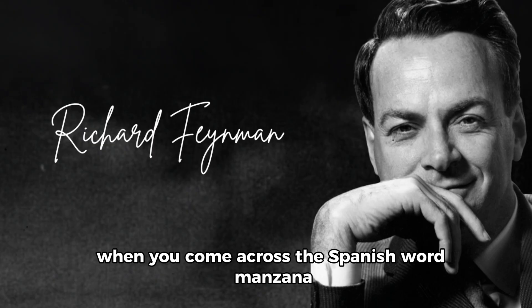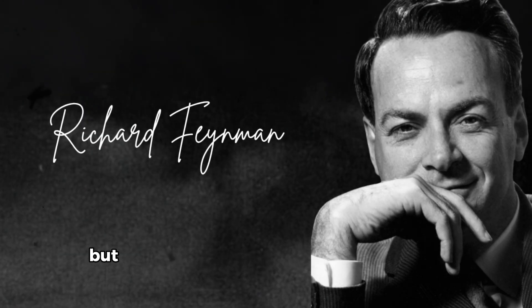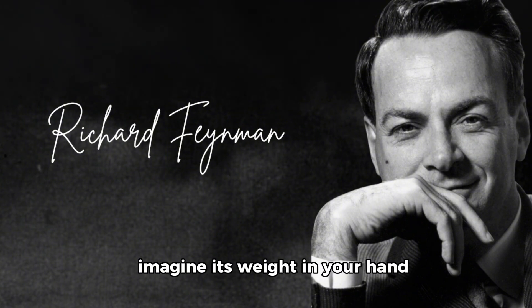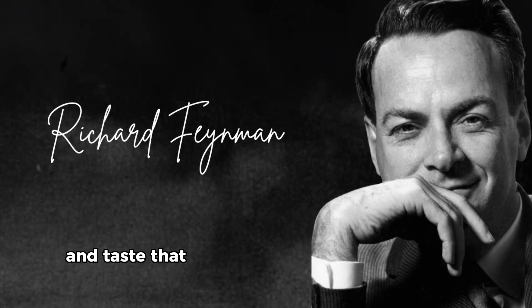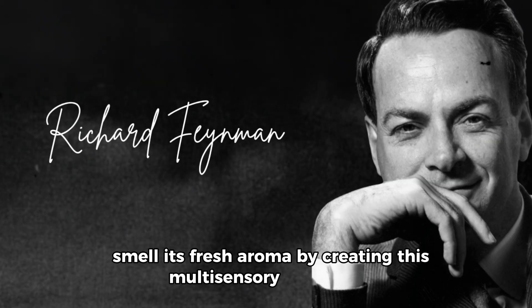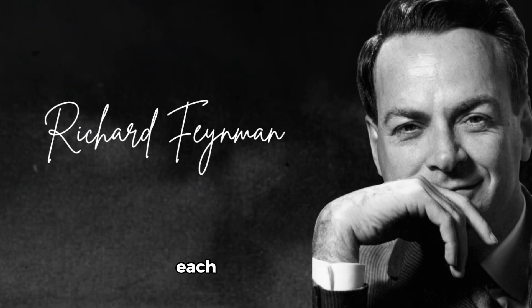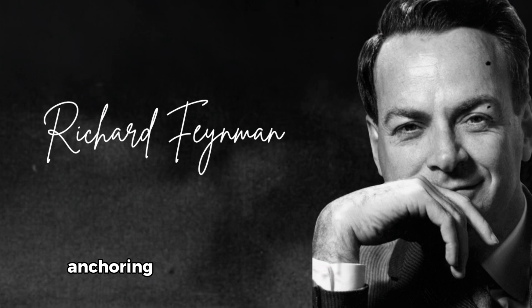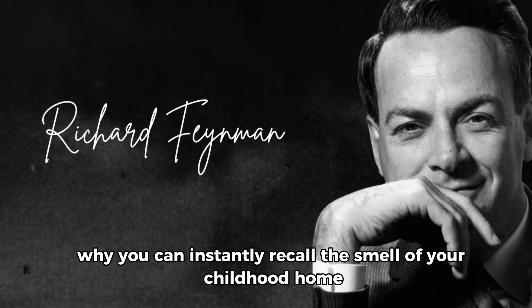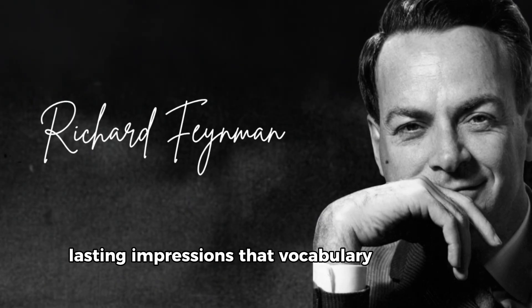When you come across the Spanish word manzana, the conventional approach tells you to memorize 'manzana = apple' and repeat it until it sticks. But this method fights against your brain's natural architecture. Instead, picture a vibrant red apple — imagine its weight in your hand, visualize biting into its crisp flesh and taste that perfect balance of sweetness and tartness, feel the juice running down your chin, smell its fresh aroma. By creating this multi-sensory experience, you're engaging neural networks vastly more powerful than those used for rote memorization. Each sense you involve creates additional pathways to retrieve that word, anchoring it deeply in your experiential memory.